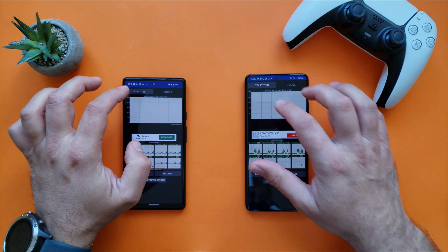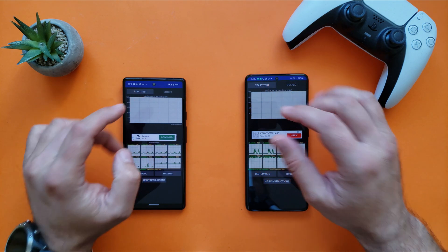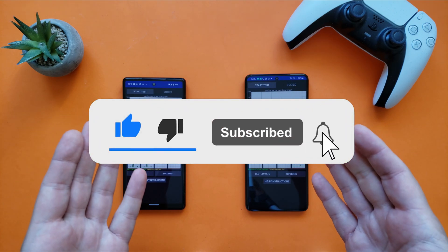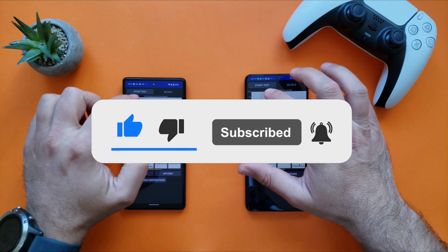I'm going to start the test in 3, 2 — are you subscribed to the channel guys? If not, please do so, I really appreciate it from the bottom of my heart. And now let's start the testing.